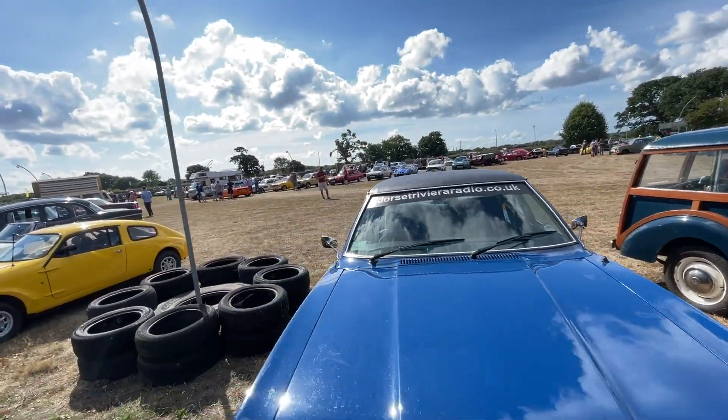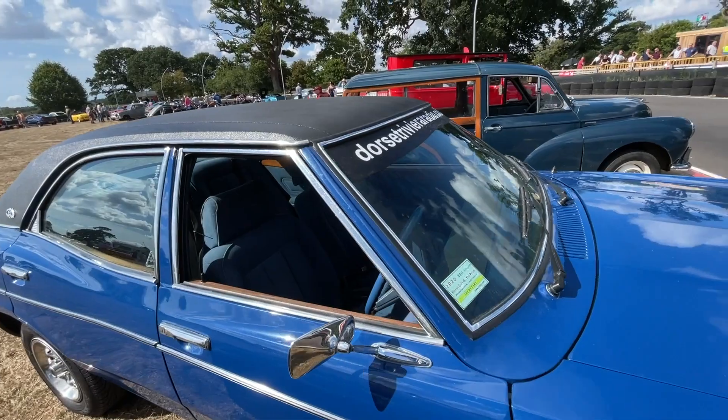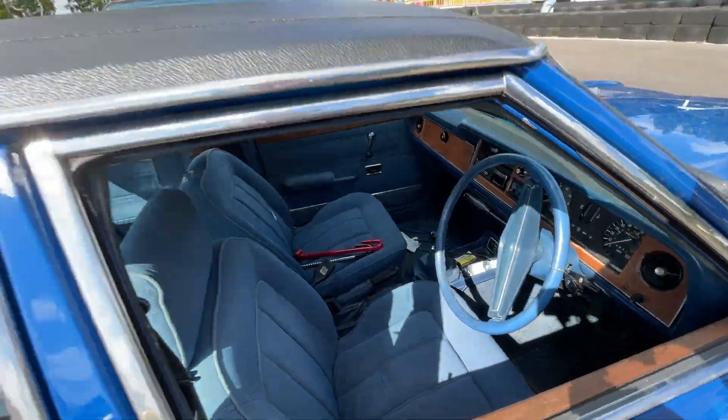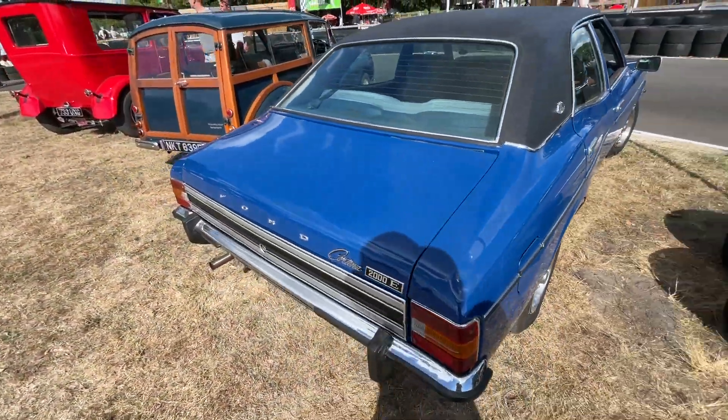This is my second car I had when I was a lad, 17 or 18, after I'd trashed my Triumph. Just as I remember it. A 2000E — they're pretty rare actually, these days.